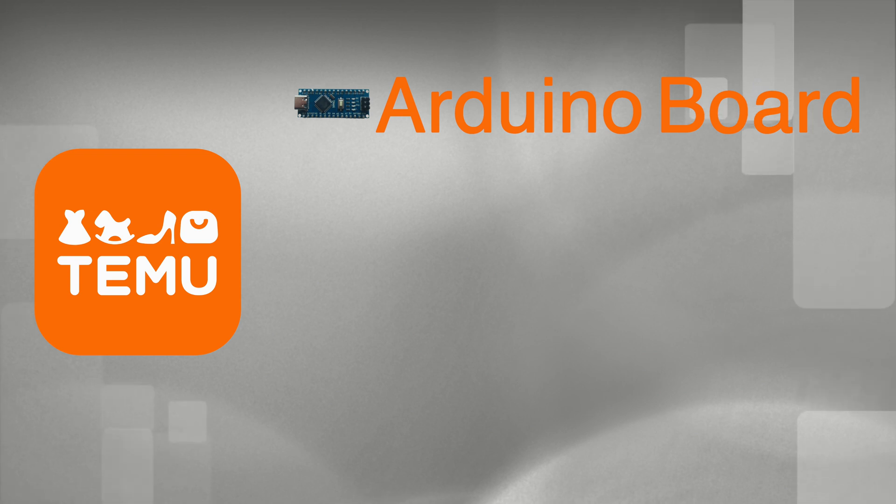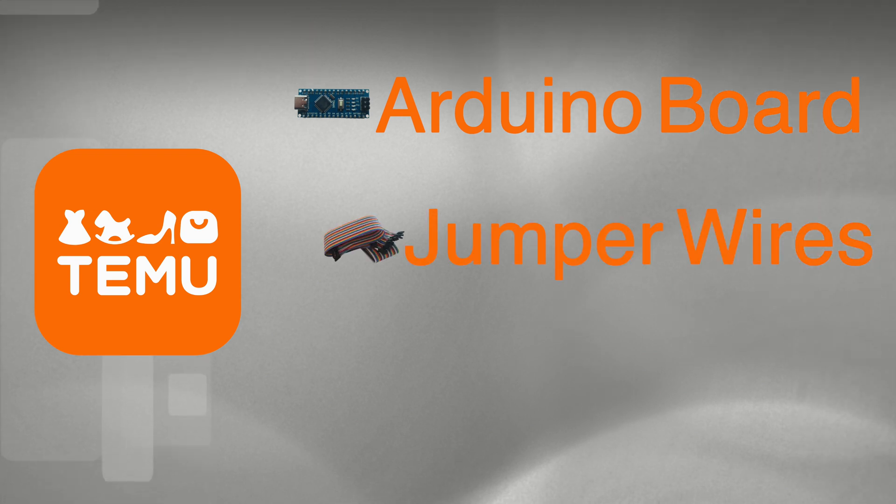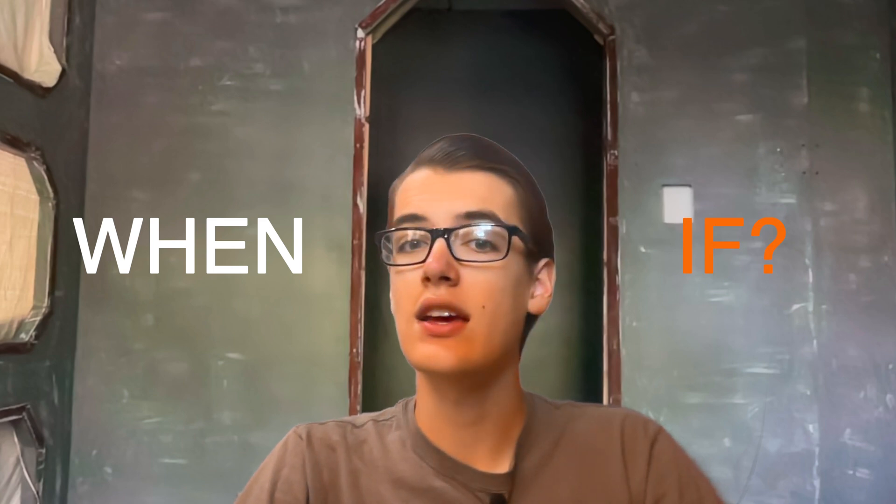What's up everyone? Today I'm going to buy three electronics from Temu: an Arduino board, the core of most projects, some jumper wires, and a little OLED screen. And we're going to see when or if they arrive and how good they are.